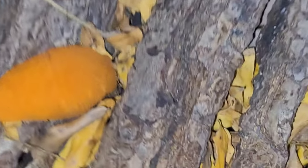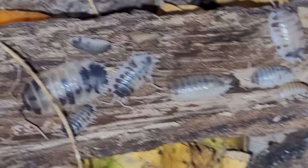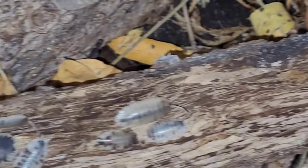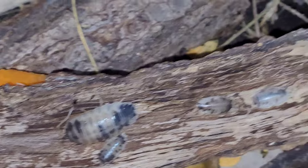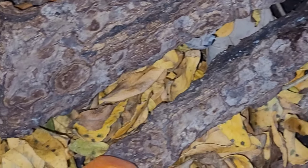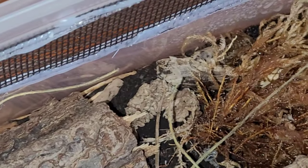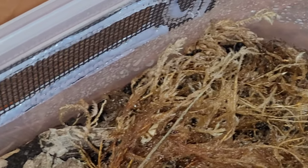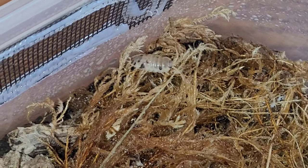Last but not least, another hobby staple — your dairy cows. These guys are ferocious. They go through leaves like nothing and I'm constantly having to refill their enclosure with new leaves and moss because they just eat and eat and eat. I would not want to put them in with any of my reptiles — I would not trust them in there.